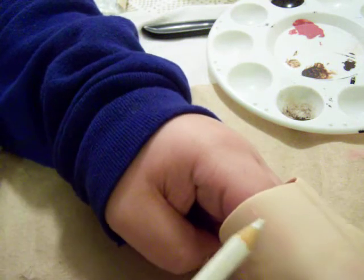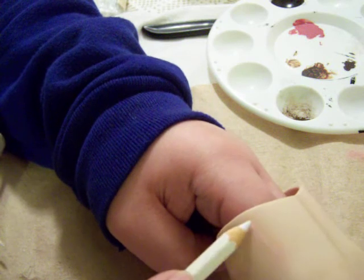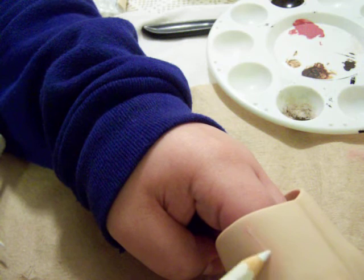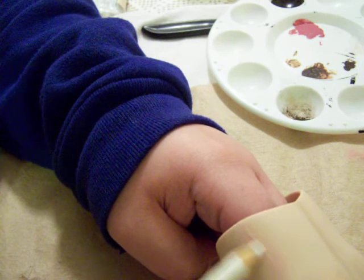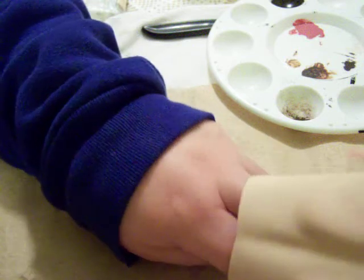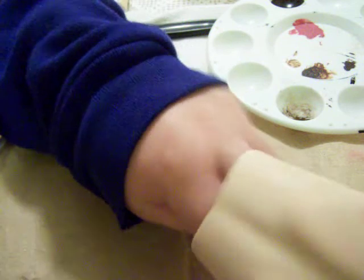Then I go over with a white watercolor pen over the glue. This is how it looks.